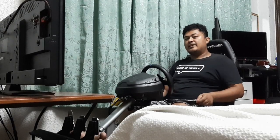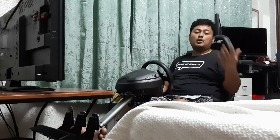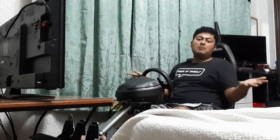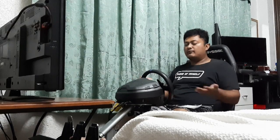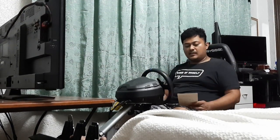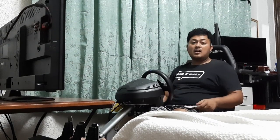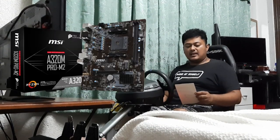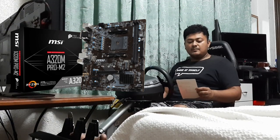My computer broke, so that gave me the impetus last year to buy a more modern desktop that could play modern games and have good graphics. I basically bought the CPU in one shot — I settled with an MSI A320M Pro M2 motherboard with an AMD Ryzen 5 2400G with onboard Radeon Vega graphics.